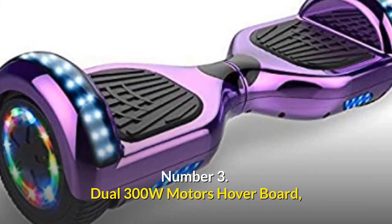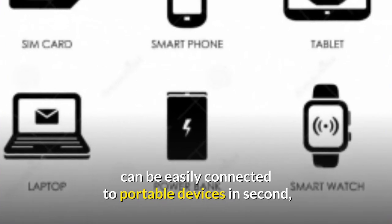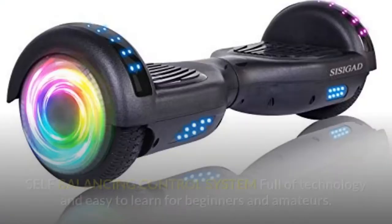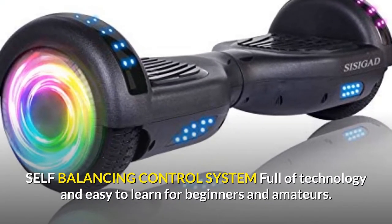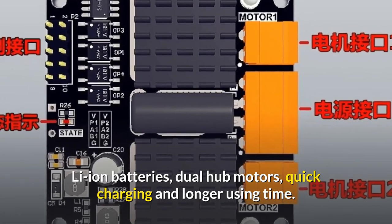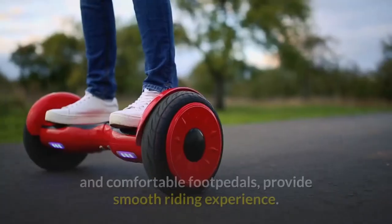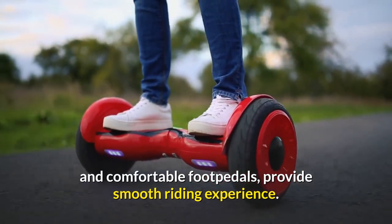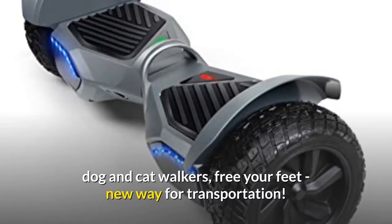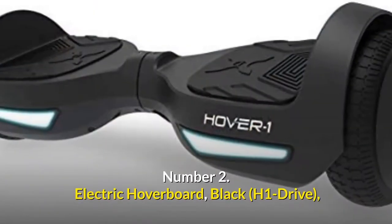Number 3: Dual 300W motors hoverboard with unique LED and Bluetooth. Built-in wireless speaker can be easily connected to portable devices in seconds — enjoy your favorite music or audiobooks without wearing headphones. Self-balancing control system is full of technology and easy to learn for beginners and amateurs. Li-ion batteries with dual hub motors for quick charging and longer use time. Smooth 6.5-inch wheels with high-quality rubber tires and comfortable foot pedals. A perfect gift for beginners, office workers, and dog walkers.